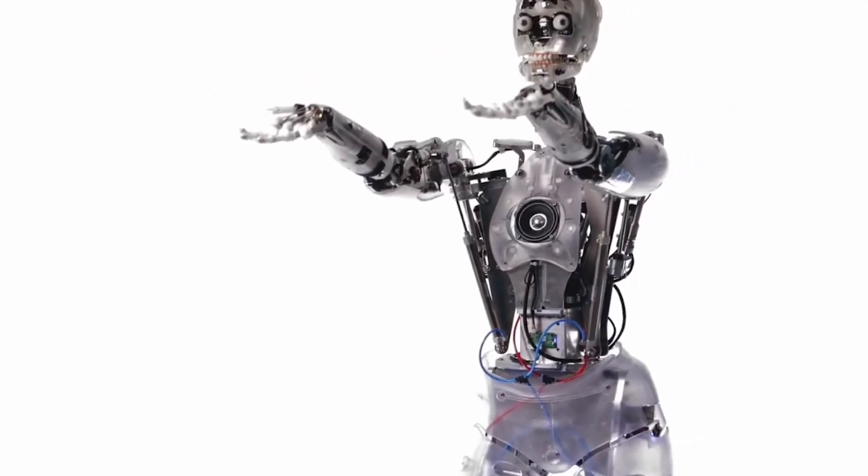Which one blew you away? Now that you've seen some of the most astonishing female humanoid robots ever created, we want to hear from you. Which one completely took your breath away? Was it Harmony's incredibly natural expressions and deep memory? Ariel's lifelike touch and fluid movements? Or maybe Sophia's weighty conversations and iconic presence? Let us know your favorite in the comments below — we genuinely love hearing which robot resonated with you the most.